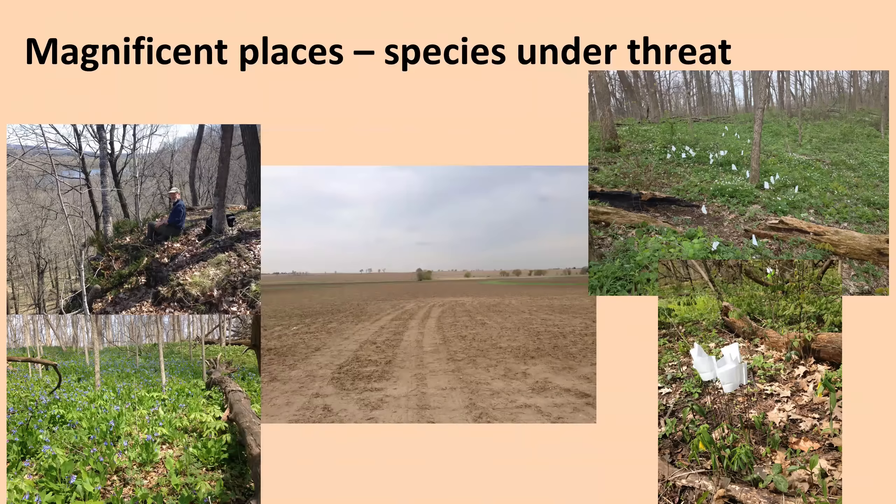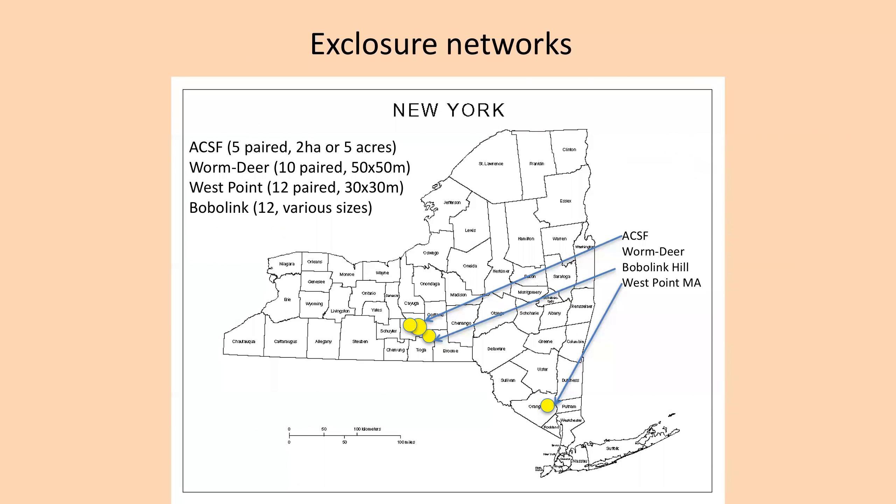The stories I'm going to tell today have developed over the last little more than a decade based on deer exclosure experiments that we have done with funding from the Department of Defense, Cornell University, and others in various places in New York. We have done experiments with different size exclosures, and I've had the ability to experiment on our own woodlot and farm — an area called Bubbling Hill — where we've experimented with various sizes of exclosures. A lot of the things I'm talking about are informed by some of these experiments.